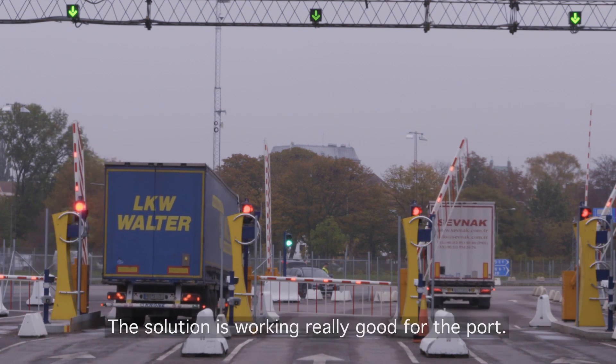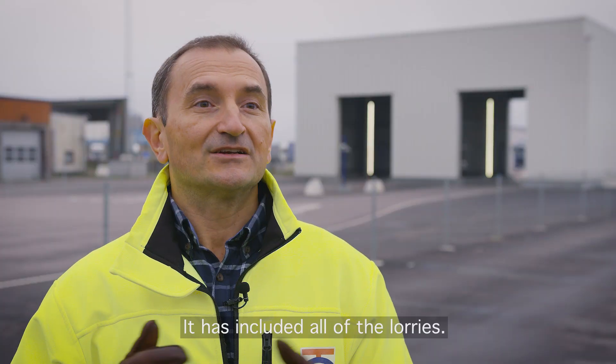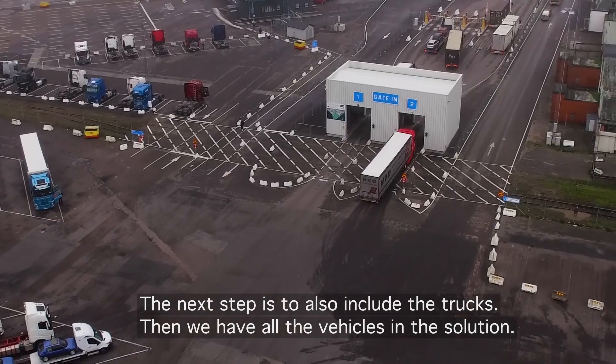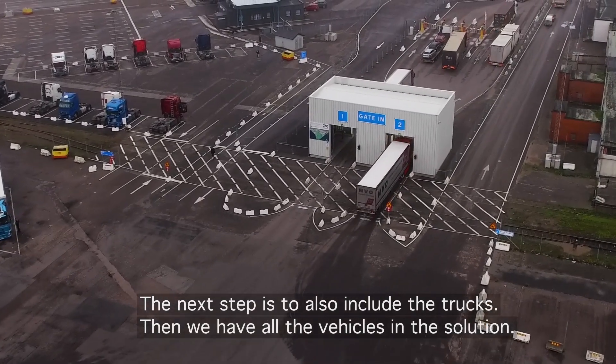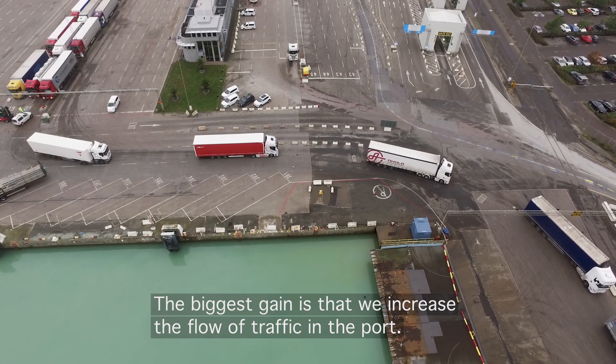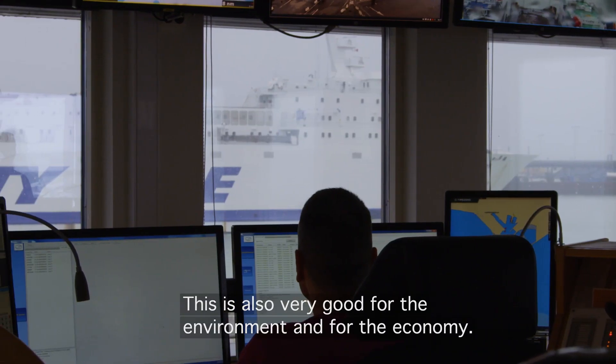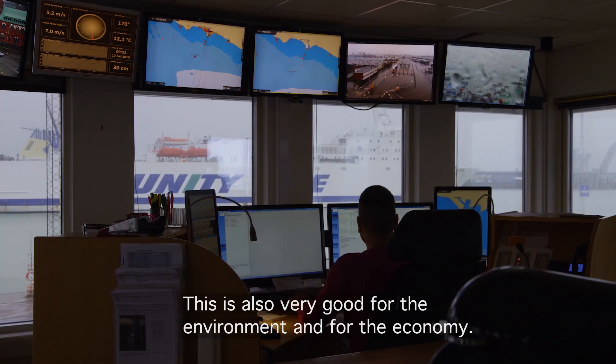The solution is working really well for the port. It has included all of the lorries, and the next step after this is to also include the trucks — then we have all the vehicles in the solution. The biggest gain is that we increased the flow of traffic in the port, which is also very good for the environment and for the economy.